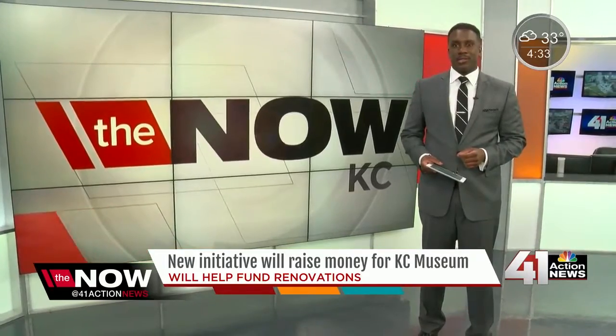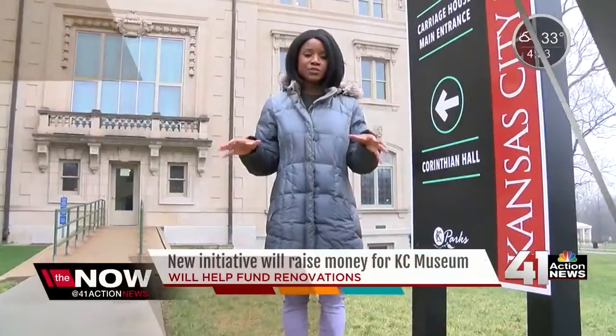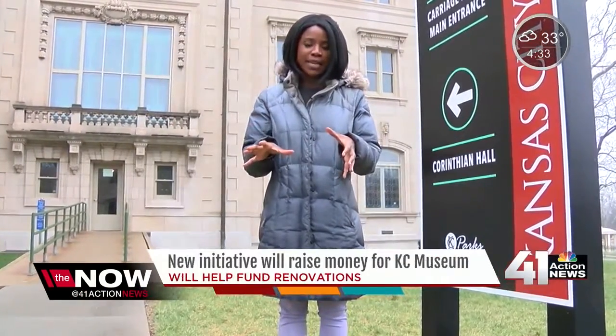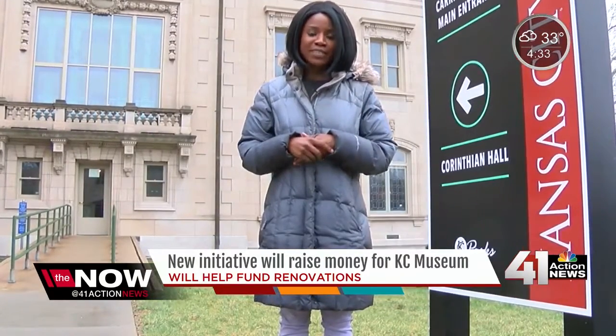The Kansas City Museum is looking to get quite the facelift in the near future. Ray Daniels shares with us the museum's new initiative. Several Kansas City leaders met here, launching a new capital campaign called Making a Museum KC, talking about restoring and renovating a staple in this community.